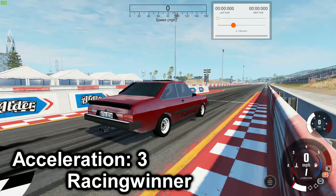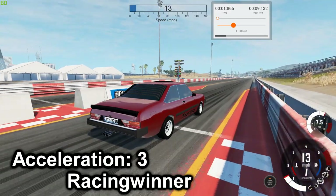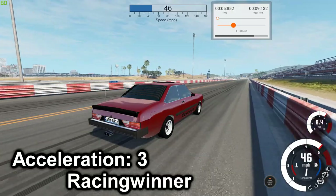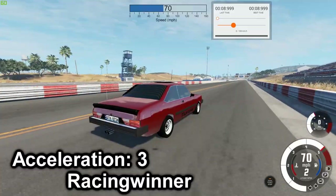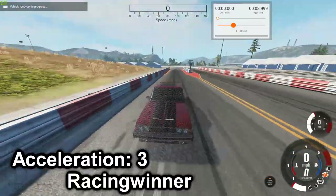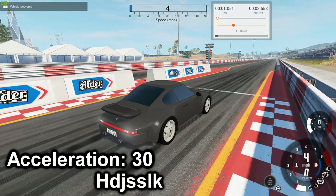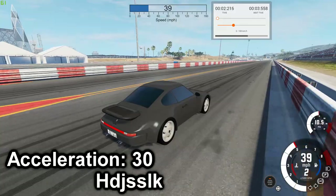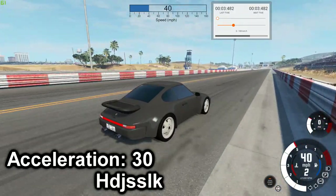Next is the Comac XTR — best time of 8.999. Next is the 944 Turbo S — we're going to go with 3.482.